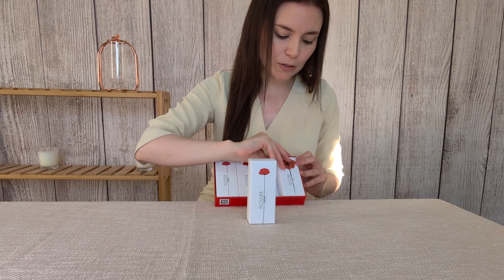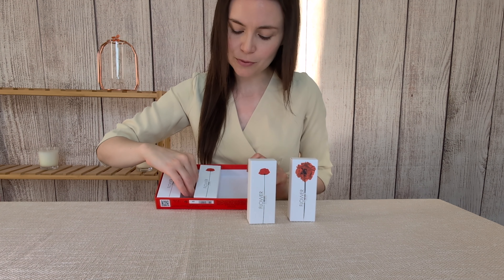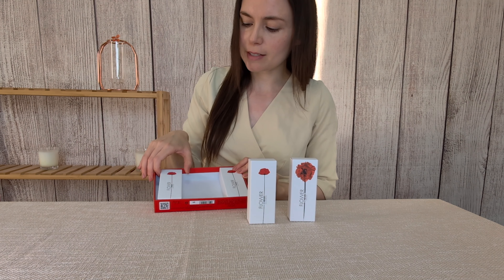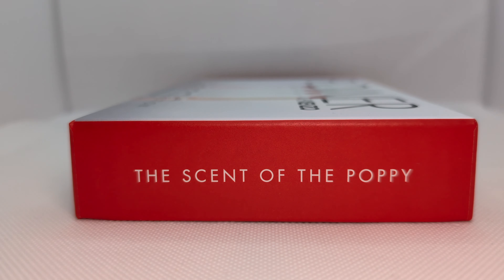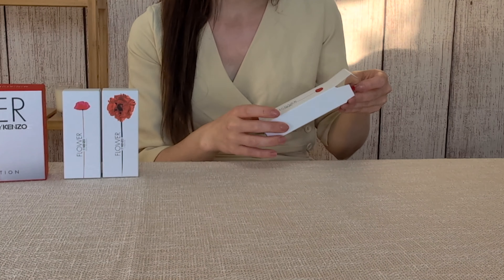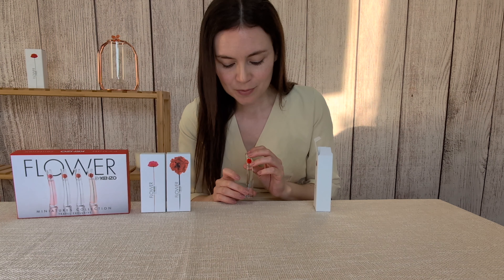So we have the Flower by Kenzo L'Absolue and then the Flower by Kenzo Poppy Bouquet. They came up with the image of a poppy, which is interesting because the poppy itself does not have that much scent to it, so they had to sort of create this imaginary scent that would represent the poppy. The original Flower by Kenzo parfum was created by Alberto Morillas of Firmenich.